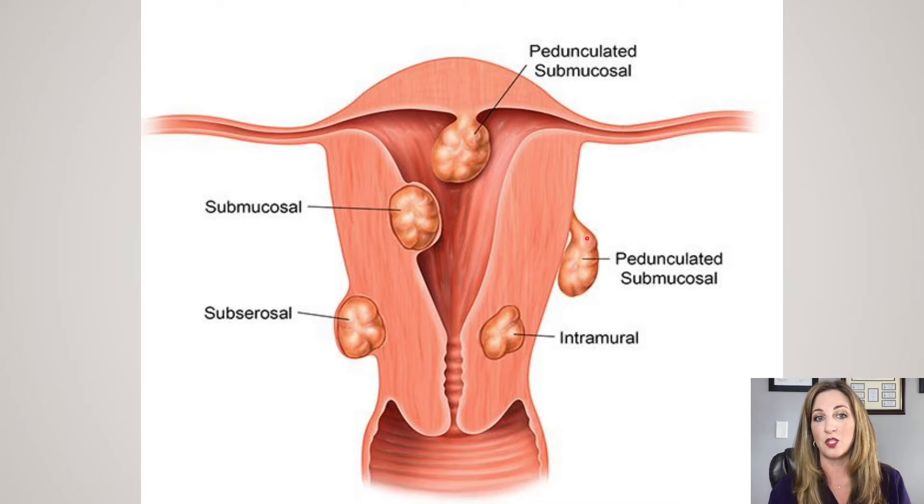Subserosal fibroids are pretty easy to find — they are poking into the pelvic space. Submucosal fibroids can cause a lot of damage even if they're teeny tiny. These fibroids are infringing into the personal space of the uterine lining, and even small ones can create tons of heavy bleeding. Sometimes we can remove the submucosal fibroids by going in with a camera and cleaning them out from the inside — that's called a hysteroscopic myomectomy. It's done with a camera, a scope, inside the uterus. That's very easy to recover from, but it's only suitable for this kind of fibroid.